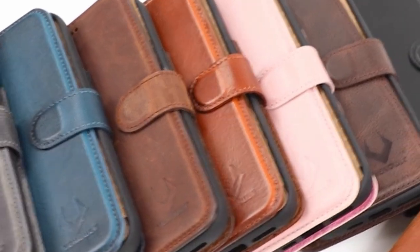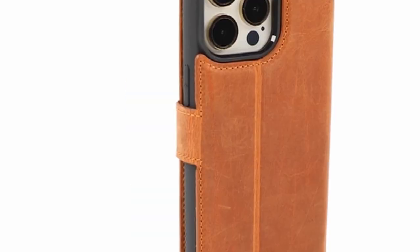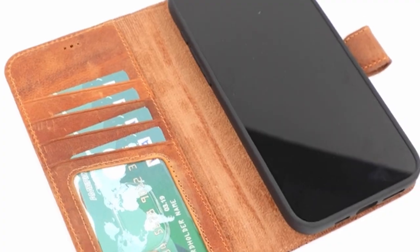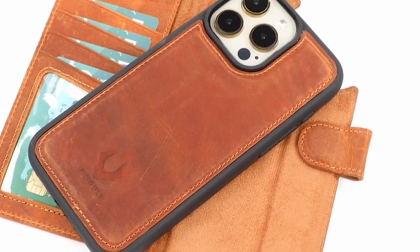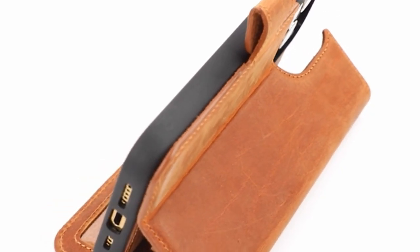So guys, this was the video about the best iPhone 15 Pro Max leather cases. All the links are given in the description — do check them out. If you enjoyed the video, hit the like button and subscribe to our channel for more videos. Thank you.